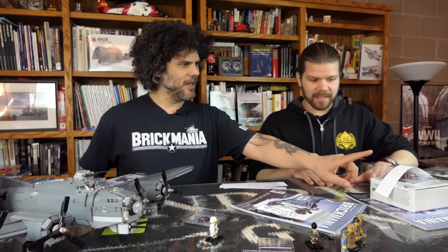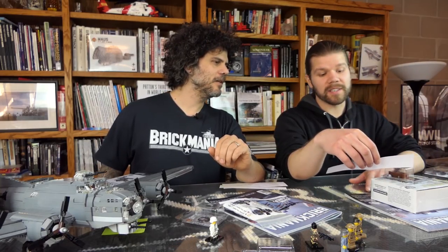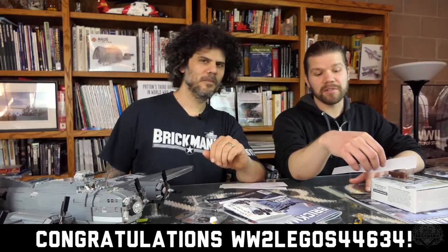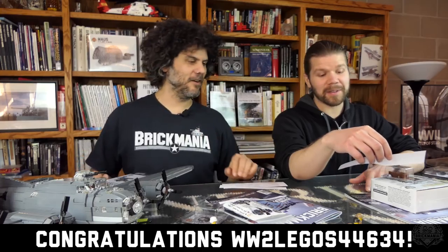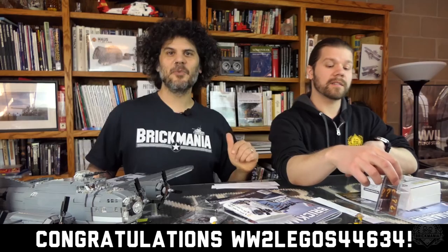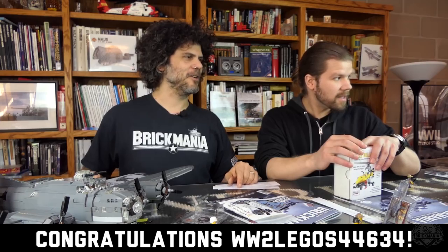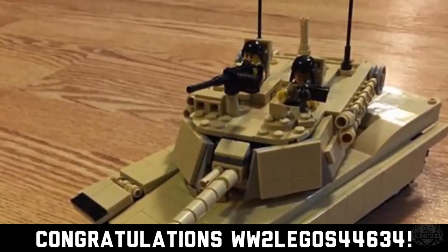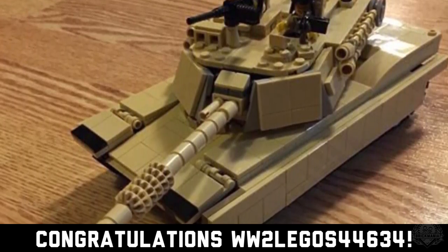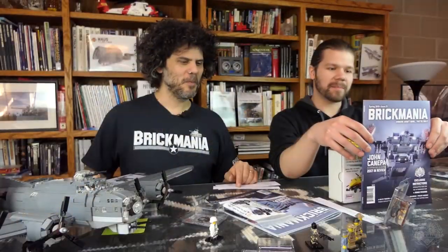Hashtag giveaway winner — the winner is from Instagram: World War II Legos 4463 4. There are that many World War II Legos accounts out there. He posted a cool picture on Instagram — you can't just hashtag, you have to post something. And the prize is a mystery crate.